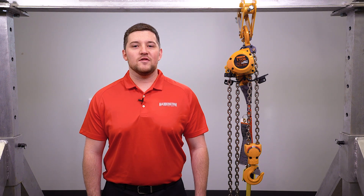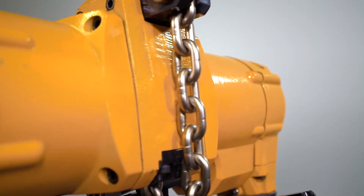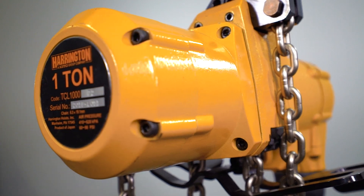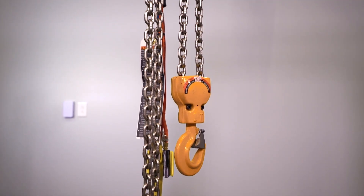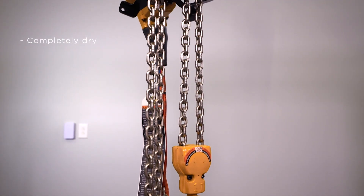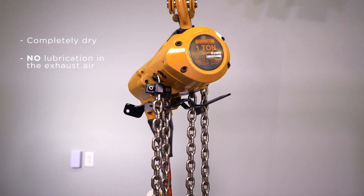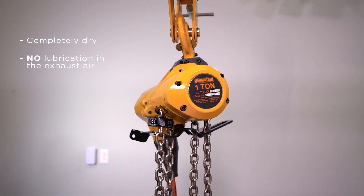Hi, my name is Michael Stipe with Harrington Hoists, and today I want to talk to you about our TCL Lube-Free Air Hoist. This product is part of the time-proven TC lineup of air-powered hoists. Harrington's TCL is the fastest lube-free air hoist on the market. It can operate completely dry, leaving no lubrication in the exhaust air, making it the right fit for areas where oil mist cannot be tolerated.